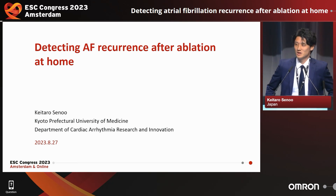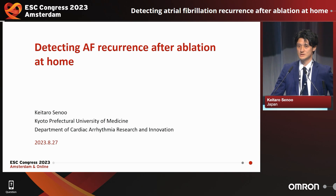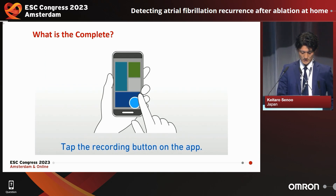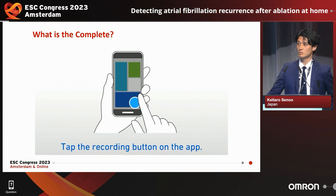Thank you for giving me the opportunity to present my study today. This is my disclosure. And first of all, what is a Complete?